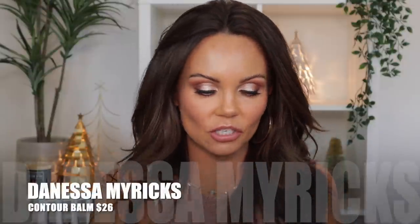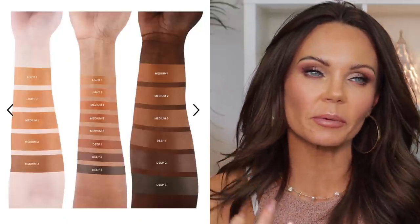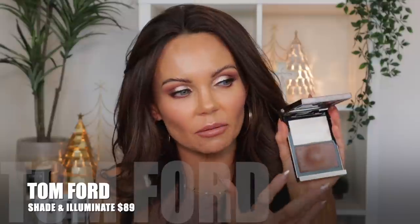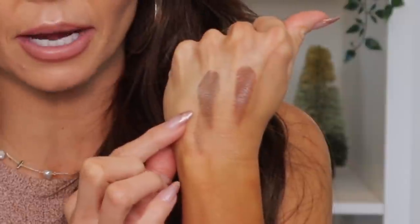From Danessa Myricks, this is the Contour Balm in Medium 2. In my opinion, this is one of the closest formulas I've found to the Tom Ford Shade & Illuminate — I have that one in Intensity 2. These two formulas are very similar. The only difference is that the Tom Ford is just a little bit more on the creamier side. You can see the Tom Ford has a little bit more shine than the Danessa Myricks, but as you blend them out onto the skin they're both really, really beautiful.